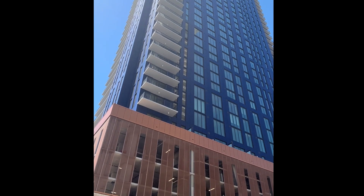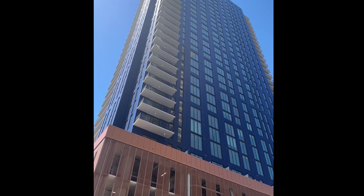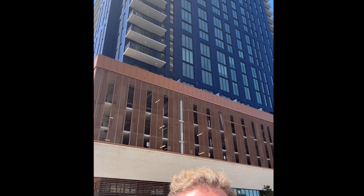Hi, it's Patrick Murphy out here once again in the field with Momentum Performance Materials. I wanted to show you guys a really cool project. Behind me, I'm going to pan up to it so you can check it out. It's a beautiful, tall, brand-new residential building in downtown Austin, Texas.